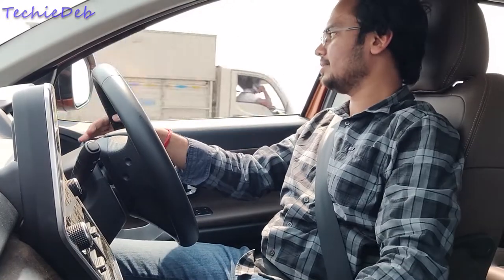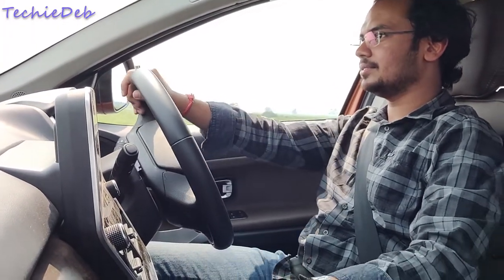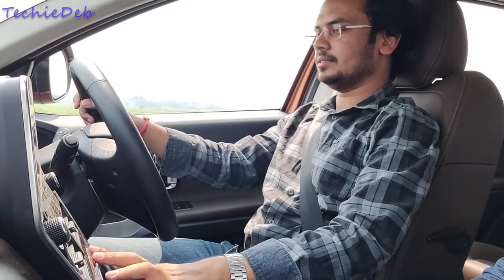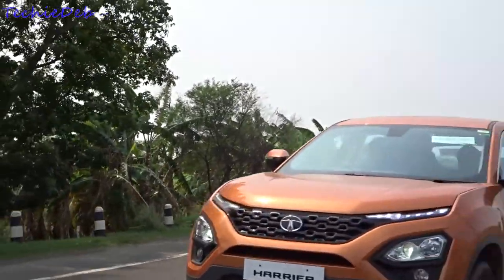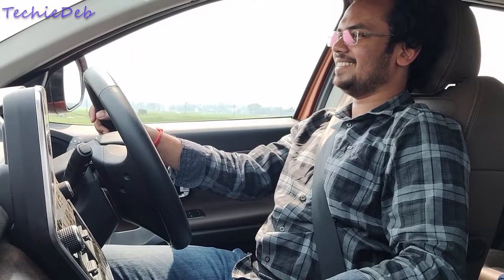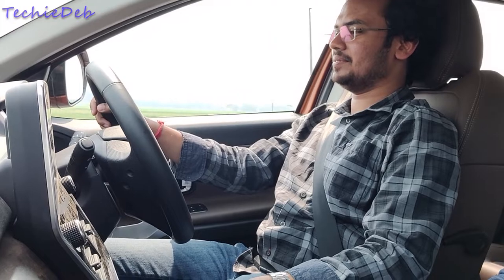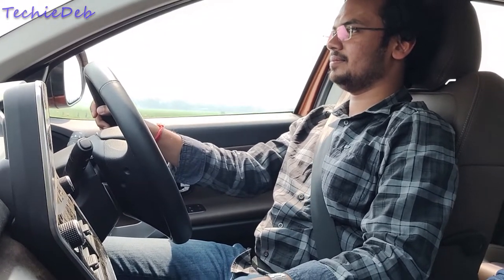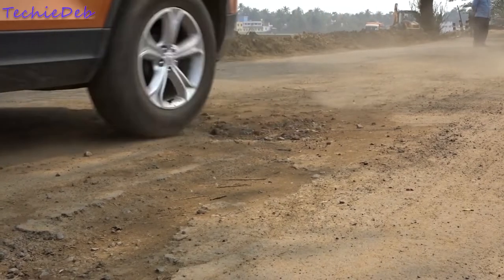Now let's drive this vehicle. It is powered by a Fiat-sourced 2.0-litre 140PS Kryotec diesel engine mated with a 6-speed manual gearbox, producing 350 Nm of max torque, giving the vehicle strong performance. In sport mode, the surge of power will put a smile on your face. The turbo lag is well contained; though before 1000 RPM it is a little hesitant, after that the power starts to deliver. The ride quality is phenomenal.